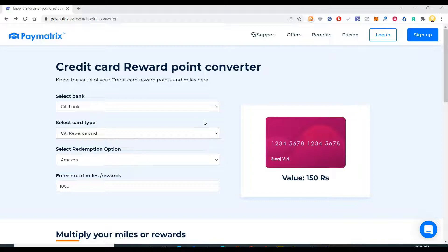Hi everyone, this is Mr. No. Today I wanted to introduce you to a website called Paymetrics, using which you can find out the various reward points that is calculated.